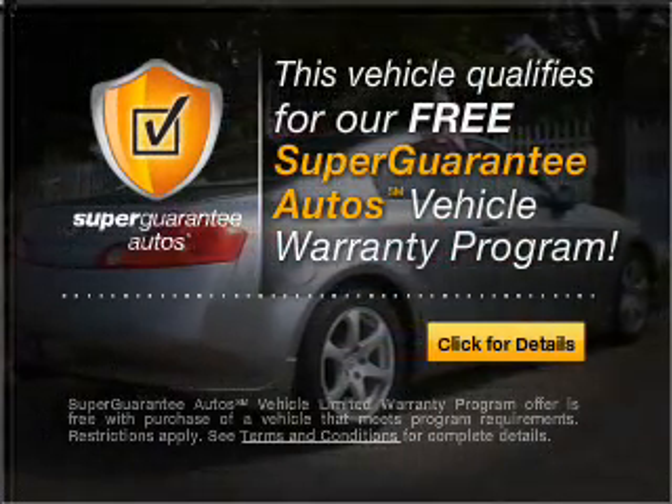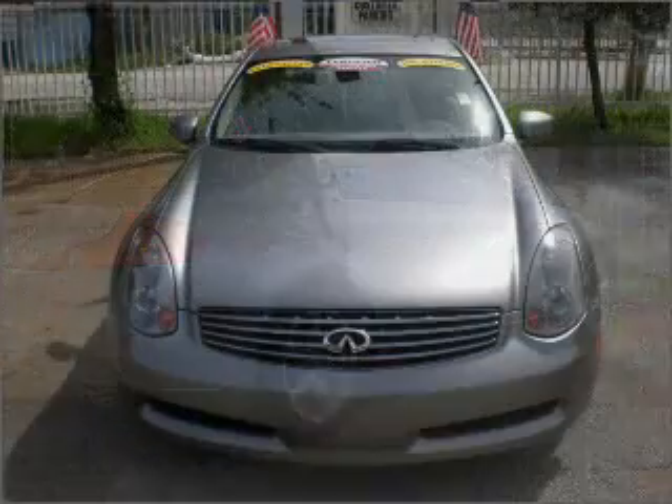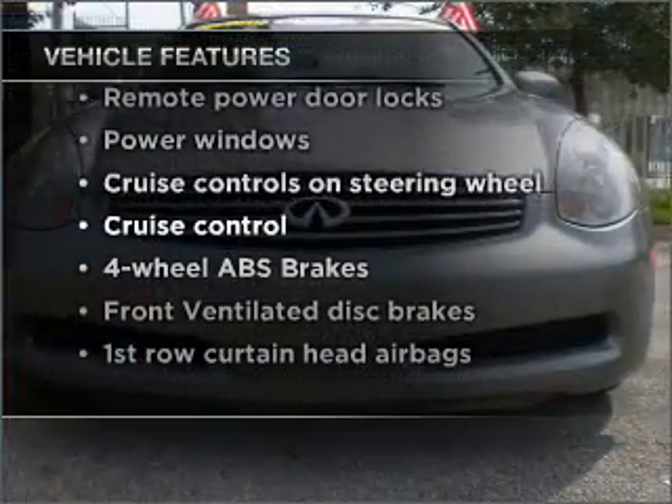Buy a vehicle and get a free warranty from us only at everycarlisted.com. The anti-lock braking system will keep you safe on the road. And with these notable features, you won't want to miss out on the opportunity to own this amazing vehicle.